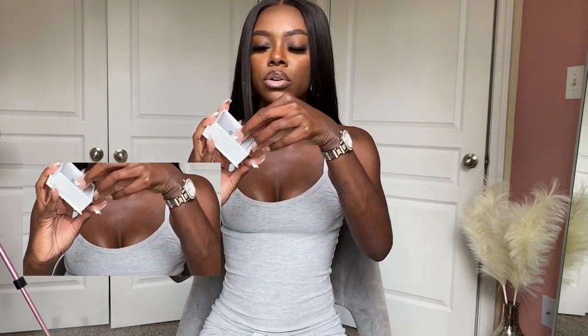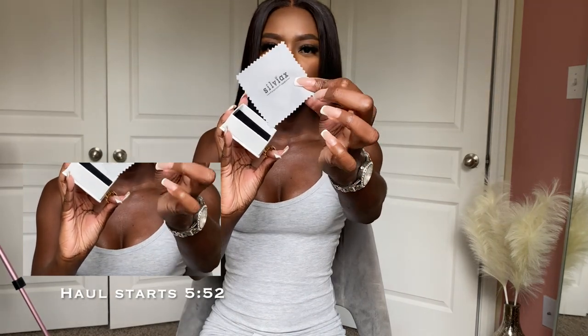When you open the box, you get this little cloth that you clean the jewelry with — it has their name on it. This is the ring that I chose and y'all, I am obsessed. This is my first ring from them and I am absolutely obsessed with it.